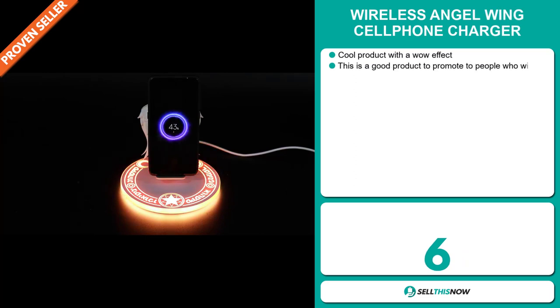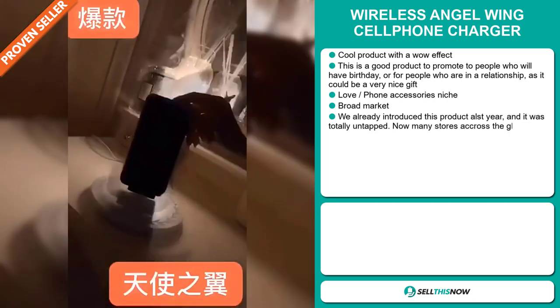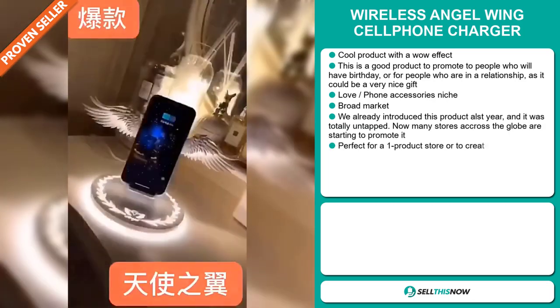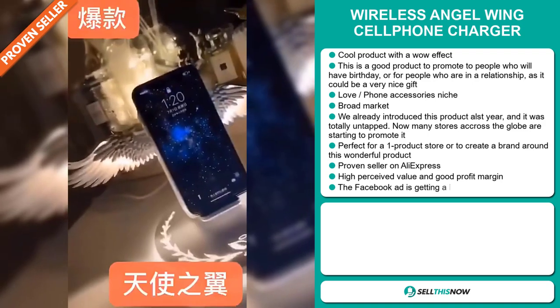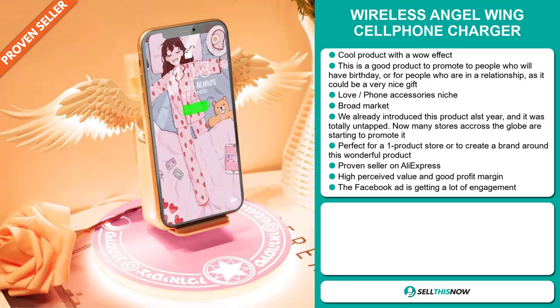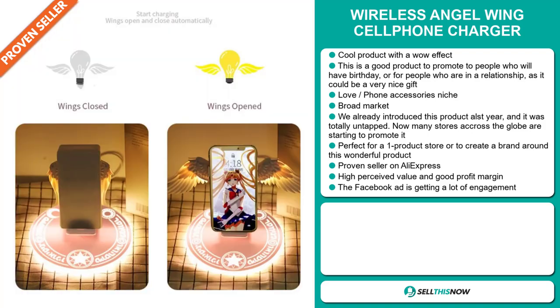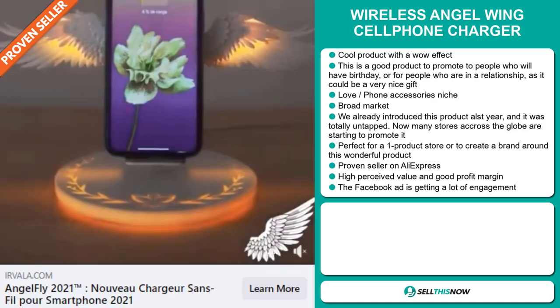Our next product is the wireless angel wing cell phone charger. Now this is a cool product with a wow effect. This is a good product to promote to people who have birthdays or for people in a relationship, as it could be a very nice gift. It falls under the love phone accessory niche market and we also think that this item has a broad market base. We already introduced this product last year and it was totally untapped. Now many stores across the globe are starting to promote it. It's perfect for a one product store or to create a brand around. It's a proven seller on AliExpress with many, many orders, and this item has a high perceived value and will give you a good profit margin. The Facebook ad is getting a lot of engagement.